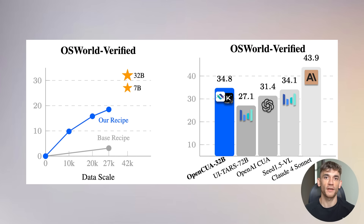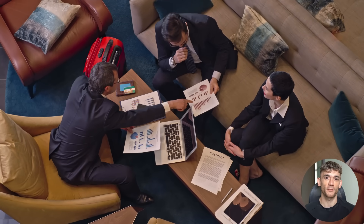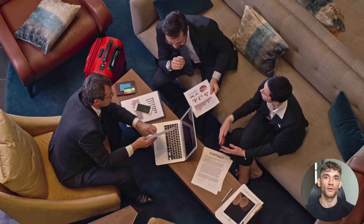On the OS World Verify benchmark, which tests how well AI can perform real computer tasks in controlled environments, OpenCUA 32B scored 34.8%, establishing a new state-of-the-art among open source models. To put this in perspective, this free system is outperforming many commercial alternatives that cost thousands of dollars.